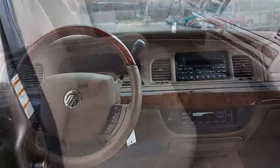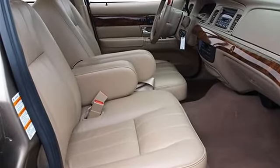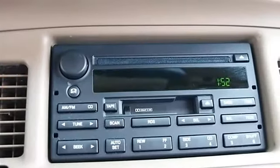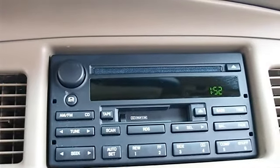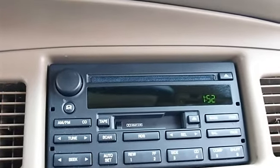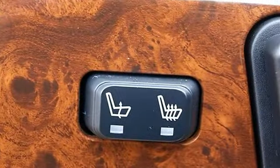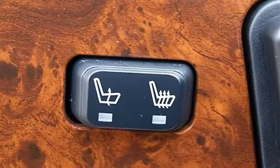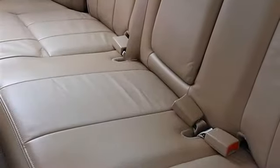Heated exterior driver and passenger mirrors, intermittent wipers, keyless entry, power door locks, power driver seat, power passenger seat, cloth seats, split bench seat, driver and passenger lumbar, front and rear floor mats.